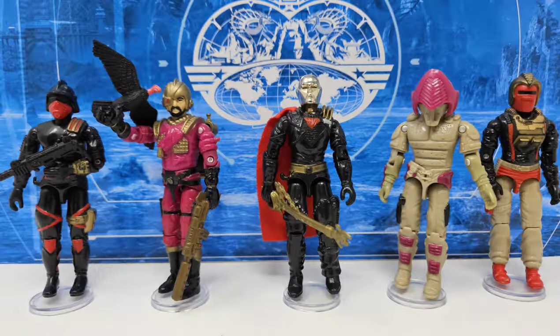It looks like Tiger Force wasn't the only team making use of captured Cobra vehicles this year. Taking a page out of the Night Force playbook, Battle Force 2000 was back as well, now re-released as carded two-packs rather than being single-carded like they were the prior year. And as lengthy as our discussion on the Joes has been, they still needed someone to fight against this year.